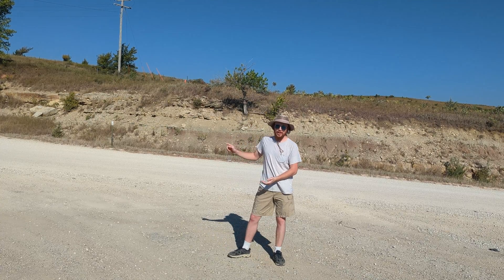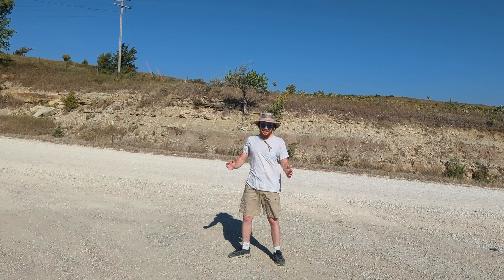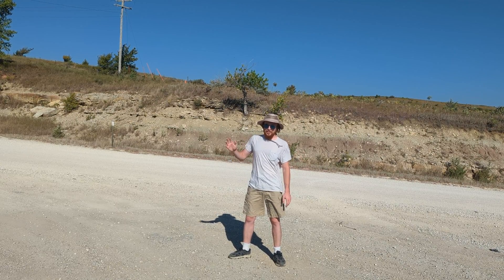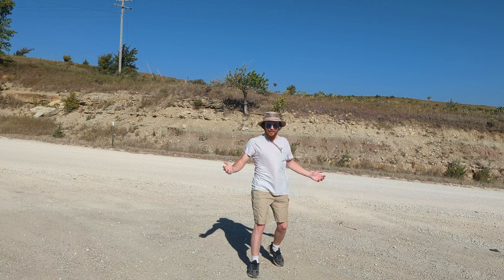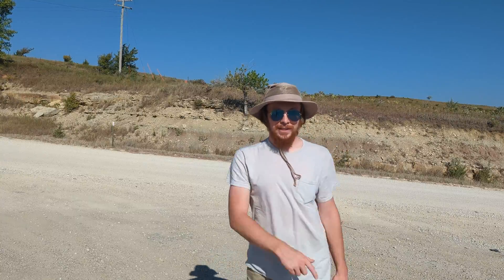The plan for today: I'm going to be doing some driving around until it gets hot. We're having a heat wave down here in Kansas, so I don't want to be out in that 102-degree weather. So I'm just going to be out here for the morning, hitting a couple of road exposures, and hopefully we'll find some cool fossils or maybe some cool geology. Let's go take a look at this rock behind me.